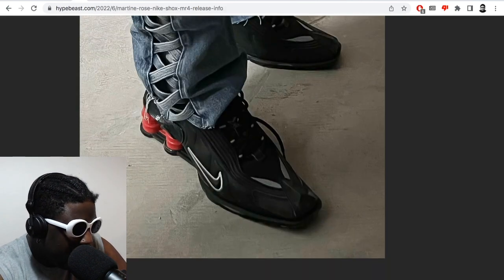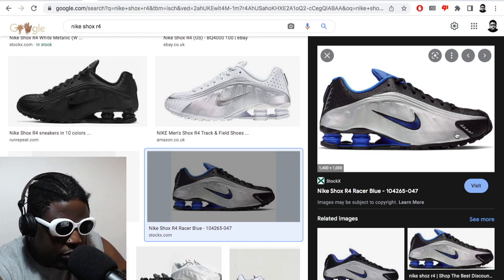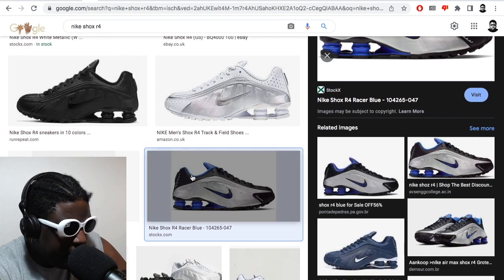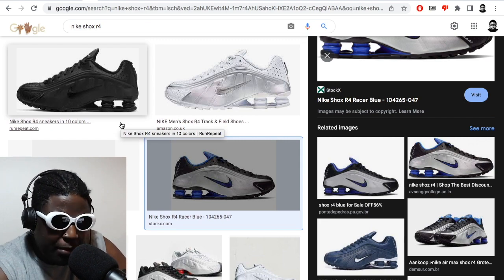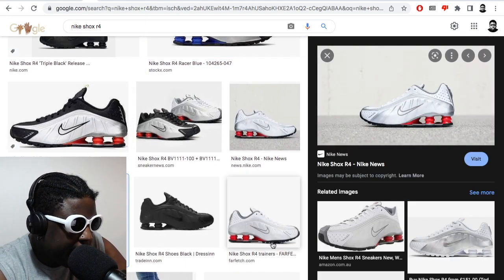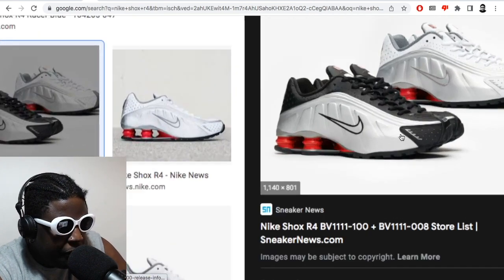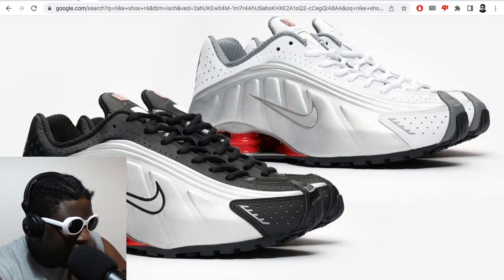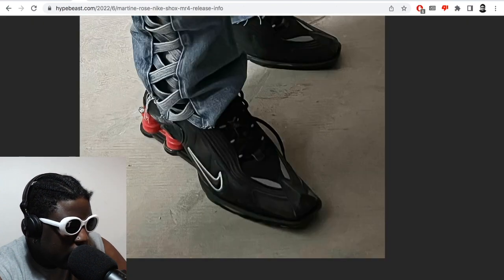They're maybe a little bit slimmer in terms of their profile towards the front. One of the weird things about Shocks was the front was very bulbous but the heel was very slim, which is part of what put me off wearing them myself. But I do like the fact that they've changed and updated it. Looking at the original versus the updated version, it looks like it's been slanted more aggressively towards the back with a little bit more of a pointy toe at the front.